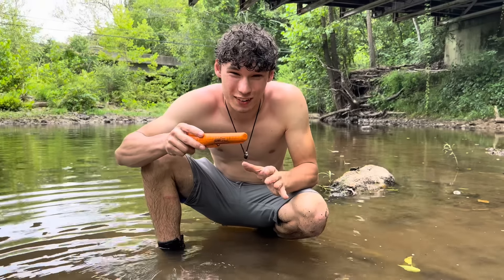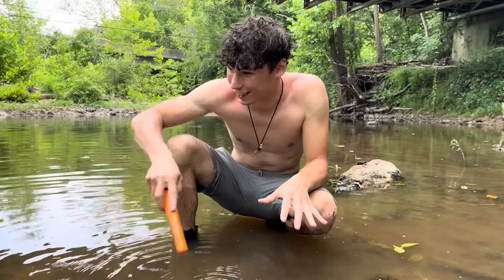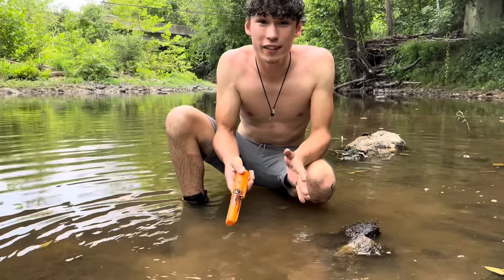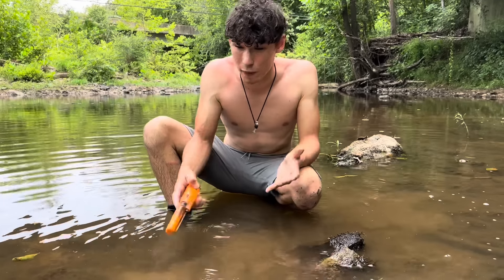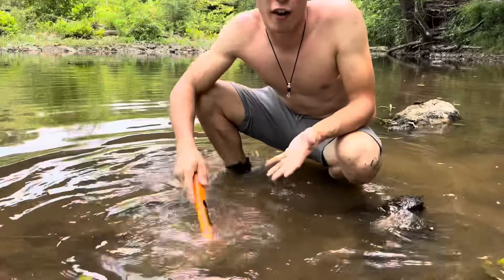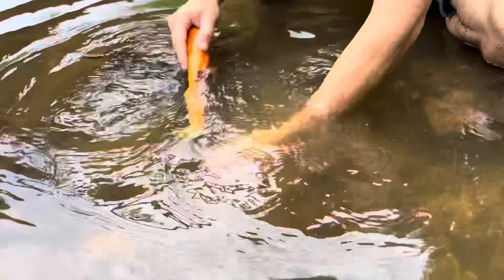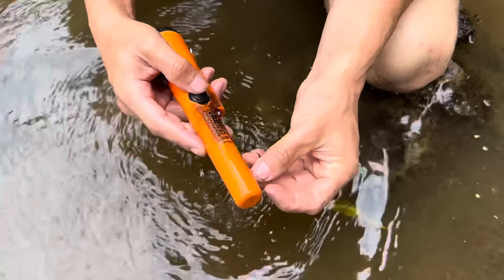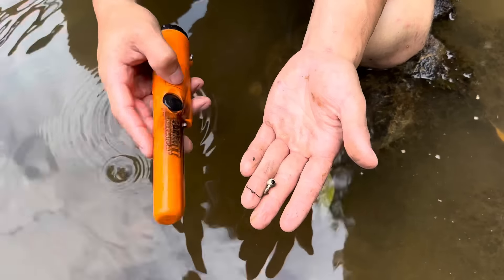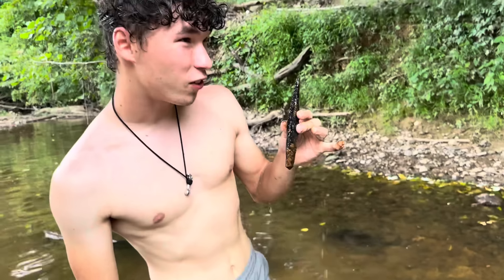I bought a little handheld metal detector off Amazon and we're going to detect right in front of the bridge and see if anything got thrown off that we can find in this little rock patch. The way it works is it just vibrates whenever it gets near metal, so I just have to lift up the rocks and poke around underneath. Oh, I got something! At least I know it works — it's a fishing weight. But let's go find a coin or a gun or something.